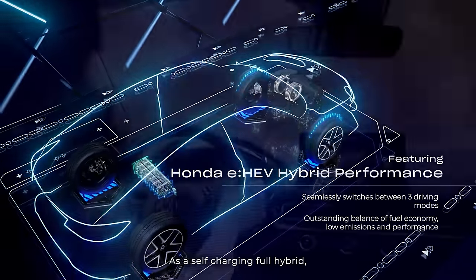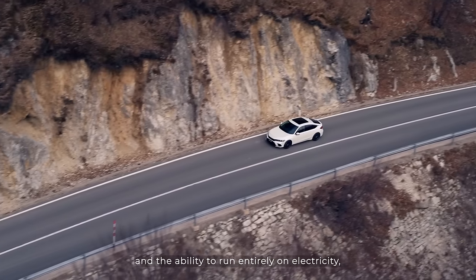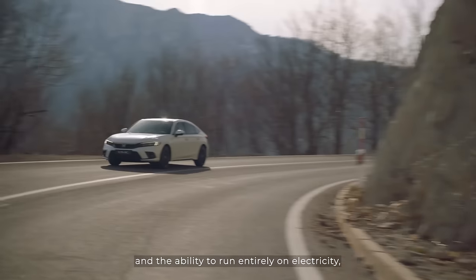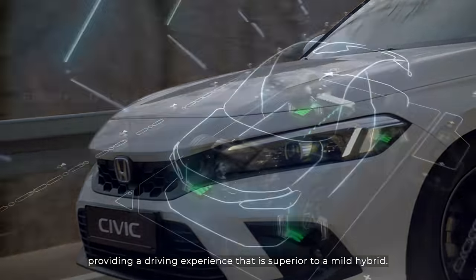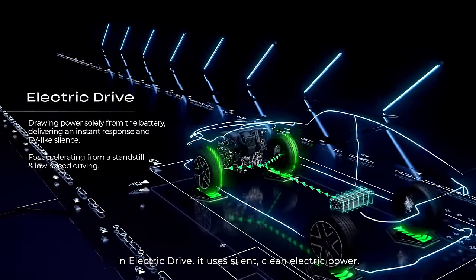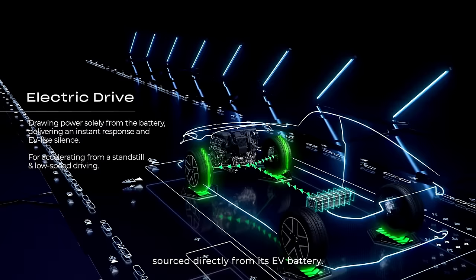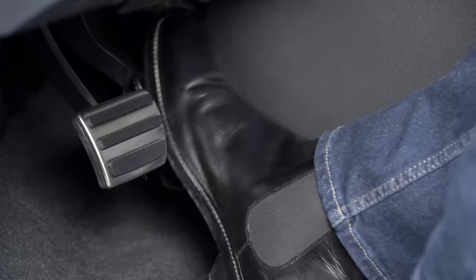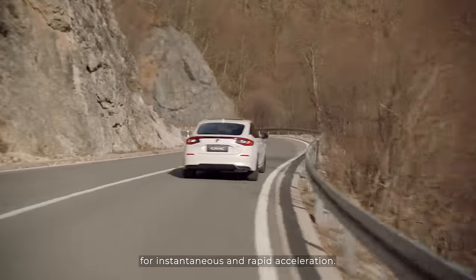As a self-charging full hybrid, the new Civic has high economy, low emissions, and the ability to run entirely on electricity, providing a driving experience that is superior to a mild hybrid. In electric drive, it uses silent, clean electric power sourced directly from its EV battery. Pressing the accelerator unleashes the electric power for instantaneous and rapid acceleration.